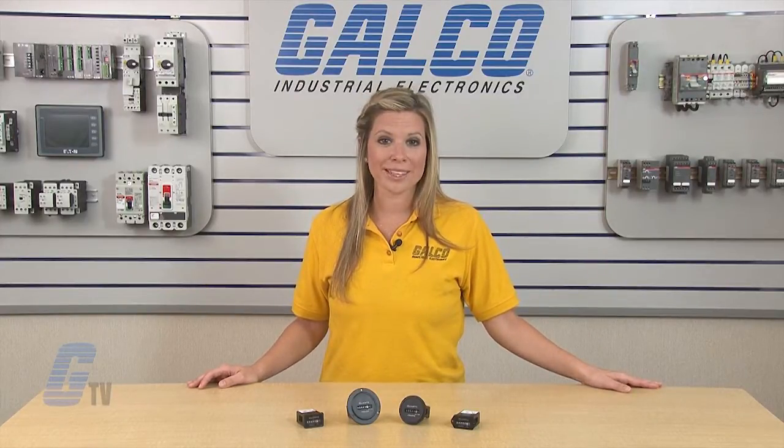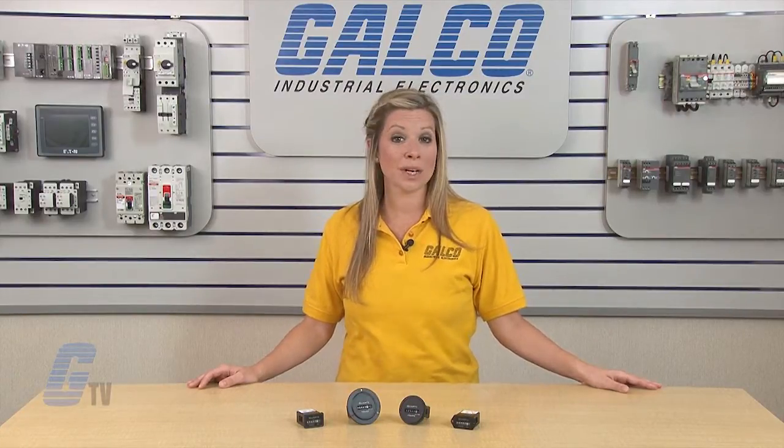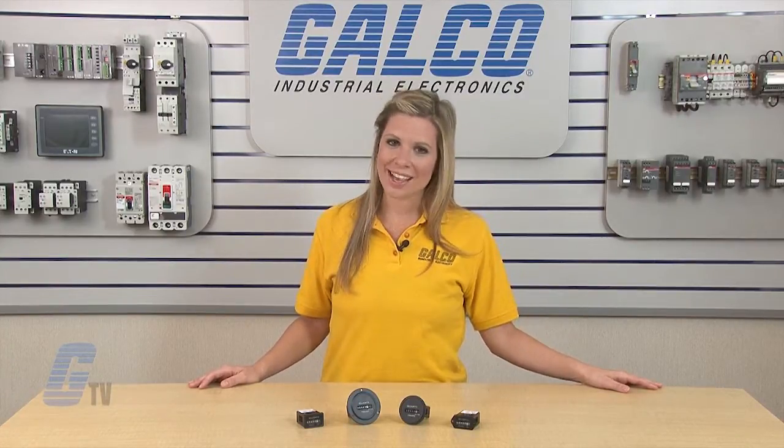Custom lens and wire leads are available as an option. Reddington Counter 722 Series Elapsed Time Indicators, along with thousands of other products and services, are available at galco.com.